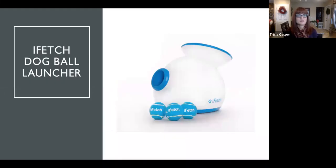This one is the iFetch dog ball launcher. It comes with three tiny balls that go in the top and are shot out the side. It runs on six C batteries or an AC adapter. You can set it for 10, 20, or 30 feet of launching distance. The balls are about an inch and a half in diameter, so I only recommend this for small dogs — a large dog could easily swallow one and get it caught in their throat. Here's the catch: your dog has to bring the ball back to the machine and drop it in the top for it to shoot out again.